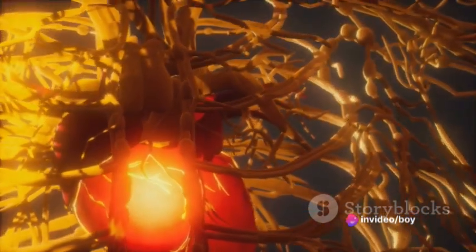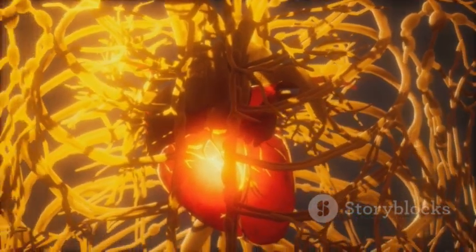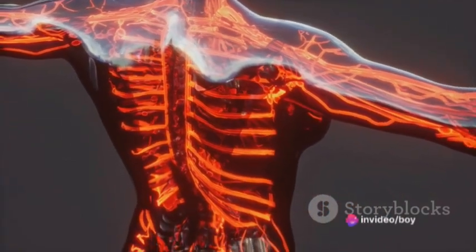Nestled within our hearts are four main valves: the mitral, tricuspid, aortic, and pulmonary valves. Each one has a crucial role, working in harmony to ensure blood flows in the right direction at the right time.